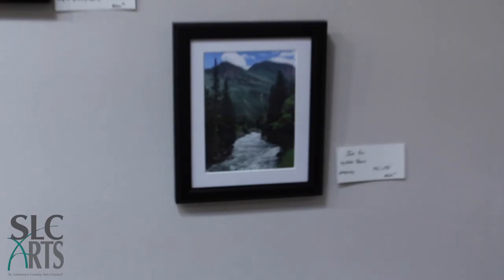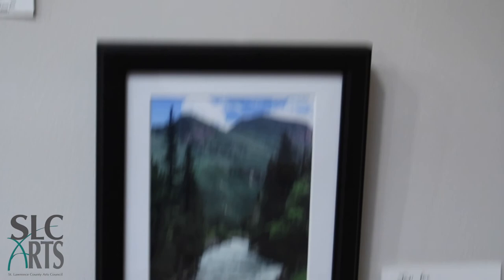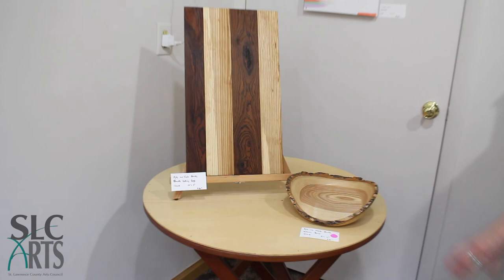These two are by Ron Larson, and they are digital photography. These two are Jody Fox, and they are photography. These two pieces were done by a husband-wife team, Kyle and Nicole Smith. They're a young couple, and delightful — this is their very first show. They were very excited about coming here.